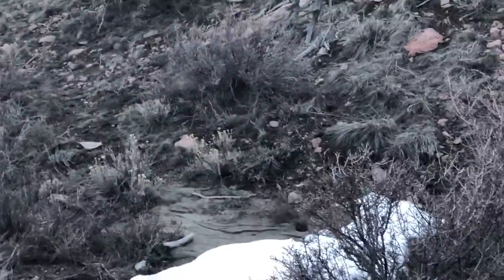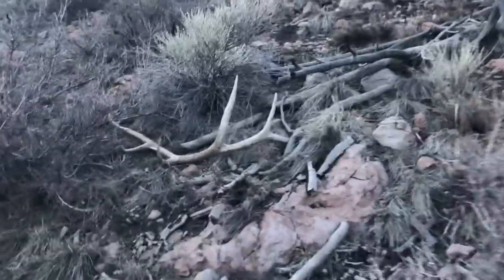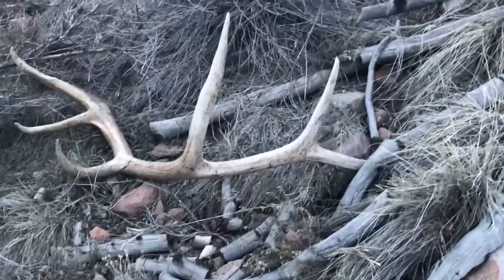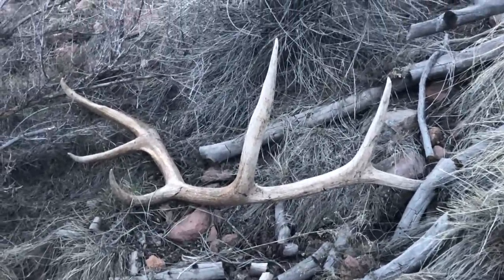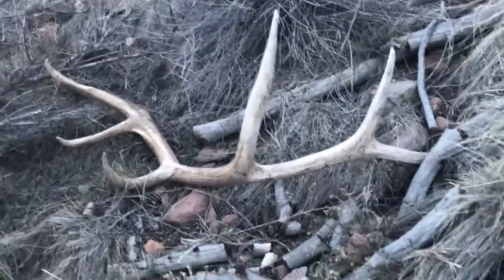Heading back — my phone is about to die, but it's been a heck of a time getting back. Got ledged in, whole bunch of stuff. But look at this nice bonus right here — big old brown. Heck yeah, can't beat that. Pretty cool bull, not a giant but cool for sure.